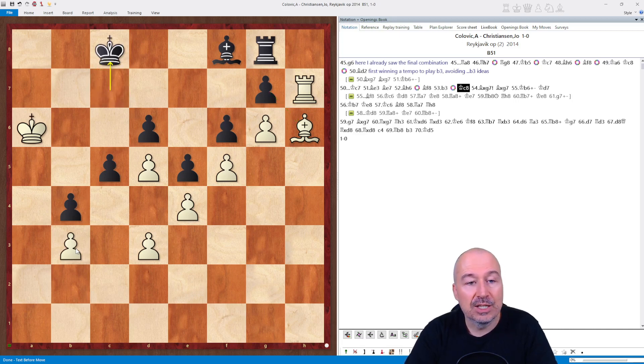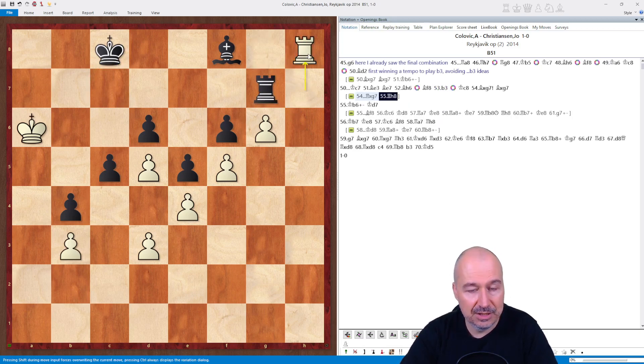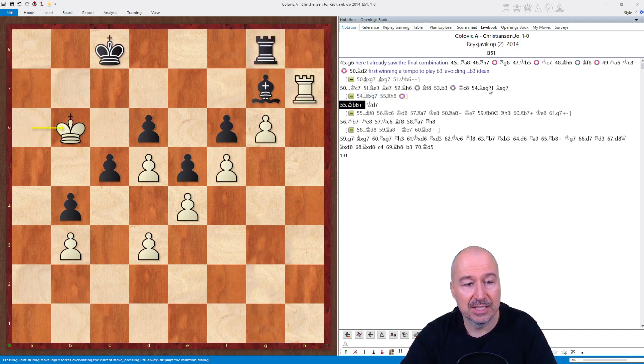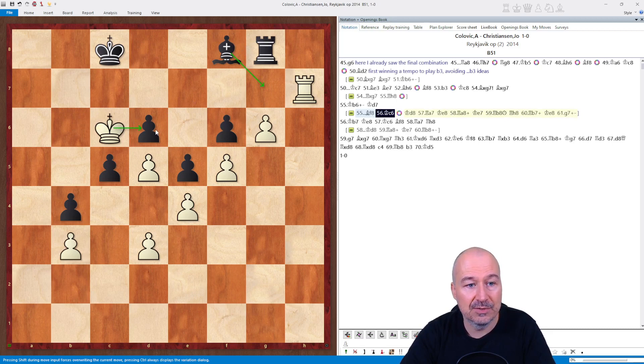So Kc8 — no other choice — and now finally the decisive combination: Bxg7. Taking with the rook allows Rh8 and the bishop is lost, so Bxg7, and now Kb6. It's really very depressing how tied down and passive Black is in this position. He chose to go Kd7. Moving with the bishop doesn't help because after Bf8, Kc6, Black is again tied down. Now if the bishop moves back to g7, the pawn on d7 is lost.